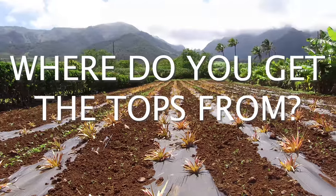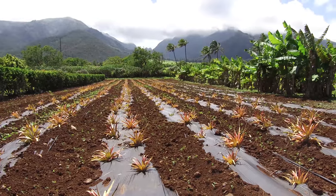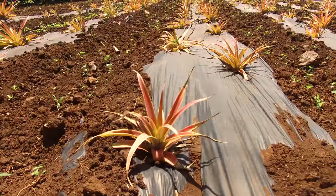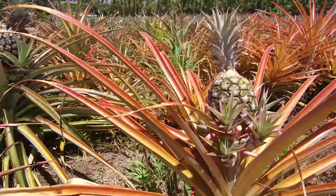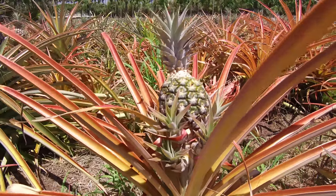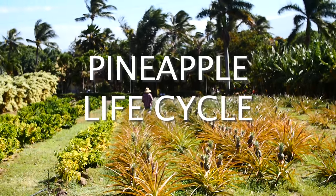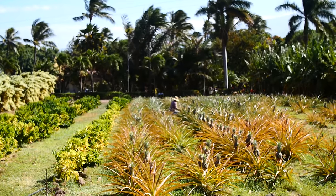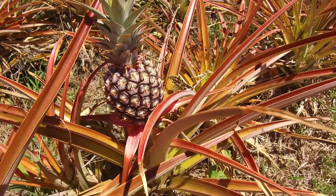Of course, where do you get the tops from to plant the pineapple? Kumu Farms, who manages this field here at Maui Tropical Plantation for us, has a really cool way of doing it. They actually collect all of the tops from the pineapples at all the major resorts on Maui, and they use that to replant the pineapple fields here. The pineapples go through three life cycles, and it's kind of one of those Benjamin Button things — where the older they get, they actually get smaller, but they also get sweeter and juicier.